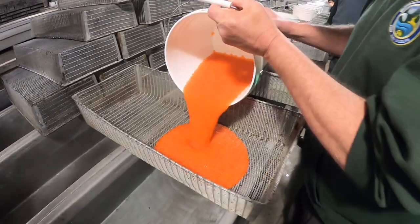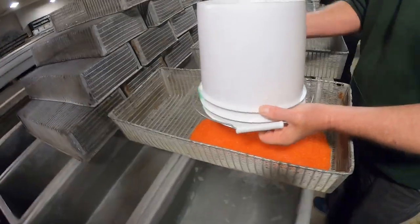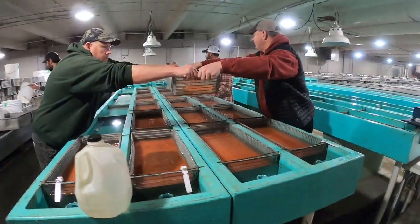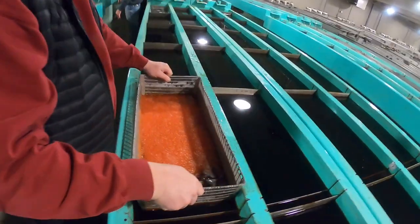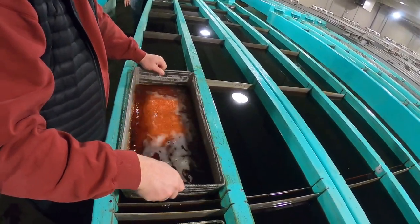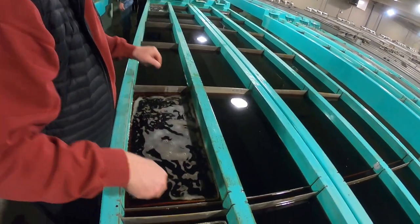After fertilization, eggs are transferred into baskets. Each basket is dipped into an iodine bath for 10 minutes to kill any bacteria or fungus. Eggs are then placed into fresh water troughs to continue developing.